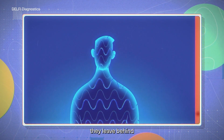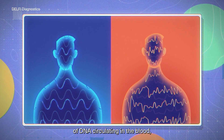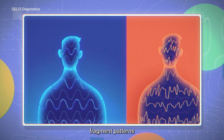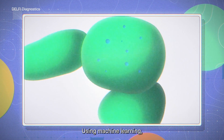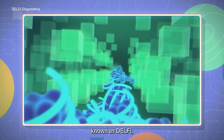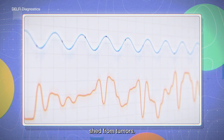When those cancer cells die, they leave behind telltale characteristics — fragments of DNA circulating in the blood, called cell-free DNA. In contrast, fragment patterns in people without cancer are more uniform. Using machine learning, the team developed blood testing technology to detect these highly variable patterns, known as DELPHI, combining genome-wide sequencing of single molecules of DNA shed from tumors.